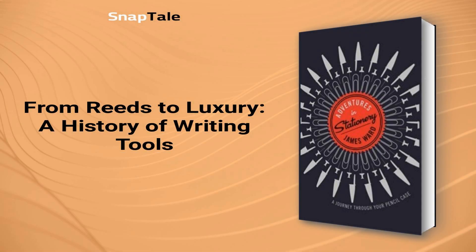From Reeds to Luxury: A History of Writing Tools. Humans have been recording their thoughts since the beginning of civilization, and the way they have done that has continuously evolved. Writing started with marks made by fingers and continued with the invention of the pen made from reeds, used to write on sheets of papyrus. Later, feather quills were introduced, which could not store ink, hence needed to be dipped repeatedly into inkwells. Fountain pens were introduced in the late 1800s, followed by the invention of the ballpoint pen in the 1930s. The ballpoint eventually became more popular than the fountain pen and is still widely used today.